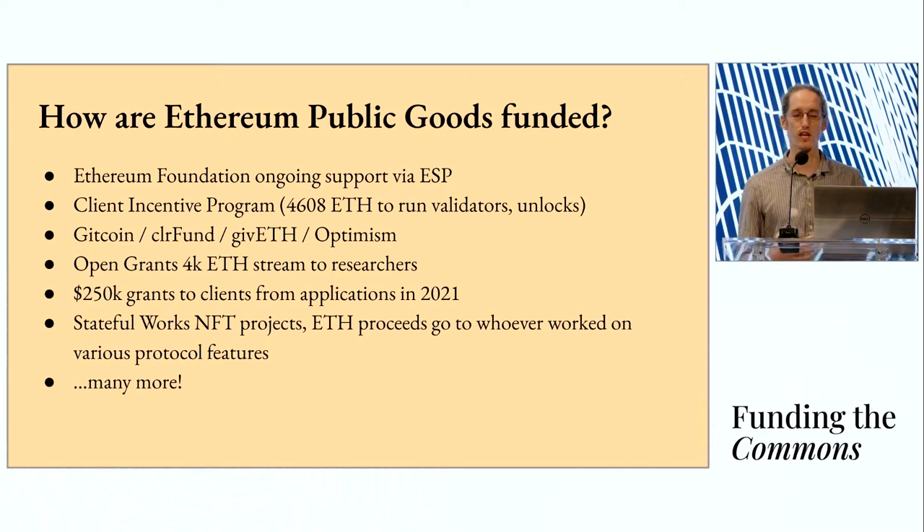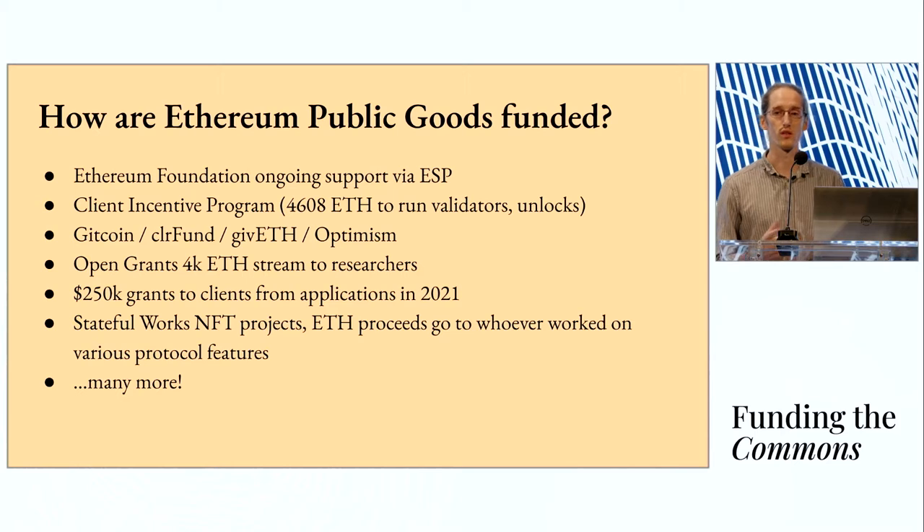Now let's talk about how these are actually funded. The largest one is the Ethereum Foundation, which distributes tens of millions throughout the ecosystem every year through the ESP — the Ecosystem Support Program. They do amazing work engaging with the ecosystem, finding out what needs to be funded, and getting funds to people doing the work. One program they run is the Client Incentive Program, which gives a chunk of ETH to client teams developing node software and allows them to run validators and participate in proof of stake. This unlocks over a few years. Then there's Gitcoin, CLR Fund, Giveth, and Optimism — organizations that run quarterly matching rounds allowing community members to fund grants, with a matching pool that boosts the funding amount.